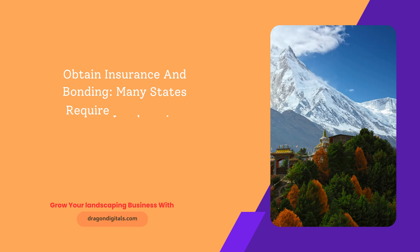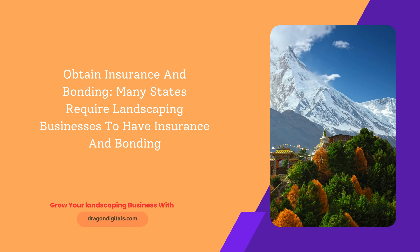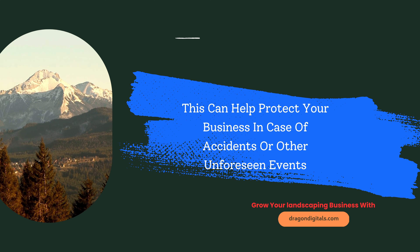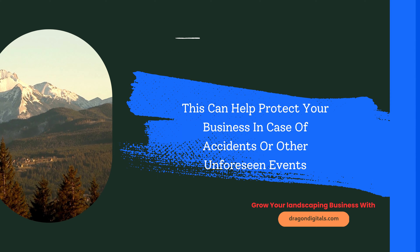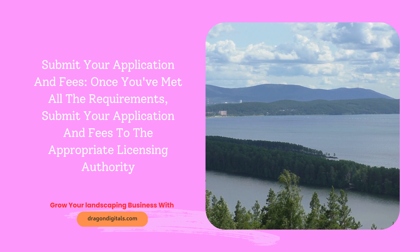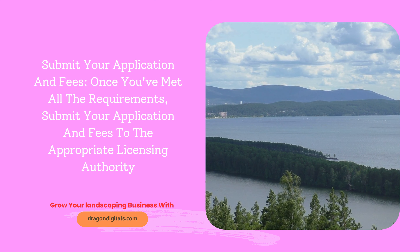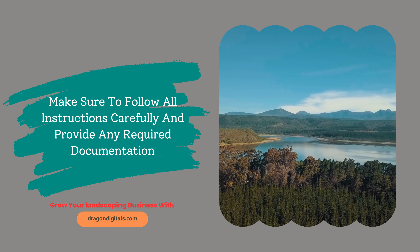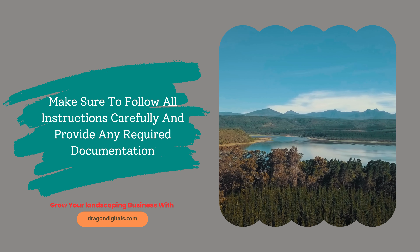Obtain insurance and bonding. Many states require landscaping businesses to have insurance and bonding, which can help protect your business in case of accidents or other unforeseen events. Once you've met all the requirements, submit your application and fees to the appropriate licensing authority. Make sure to follow all instructions carefully and provide any required documentation.